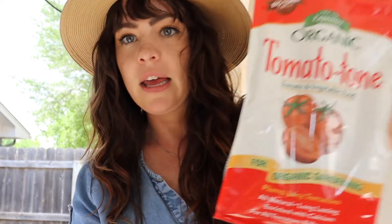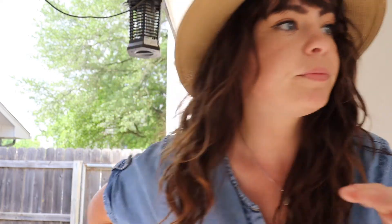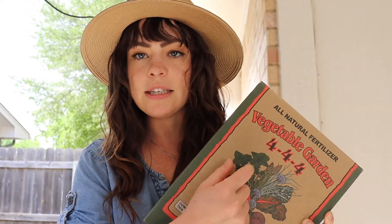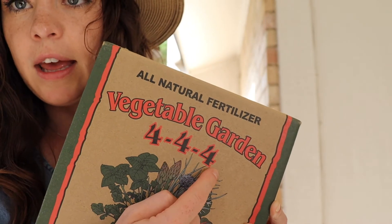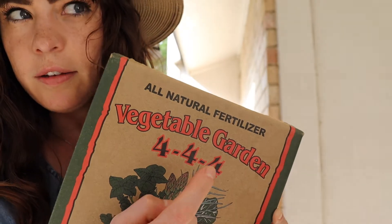I really like tomato tone for my tomatoes — I do that once per season, a couple weeks after they've been transplanted. I also use citrus tone for my potted citrus trees. Now, the numbers on your fertilizer stand for NPK, which is nitrogen, phosphorus, and potassium. I failed chemistry three times but apparently I retained something.